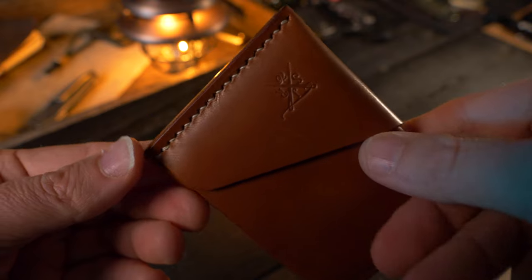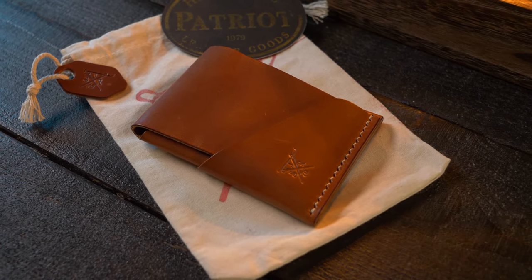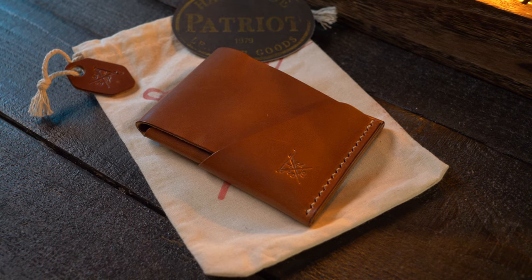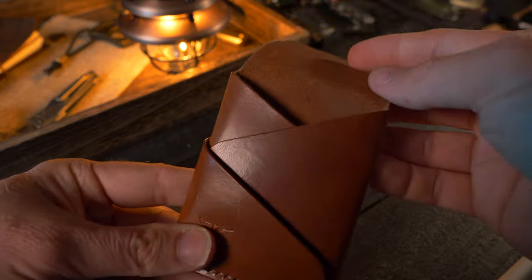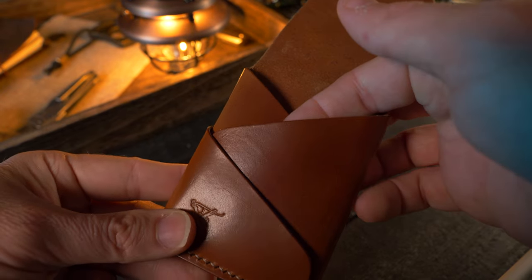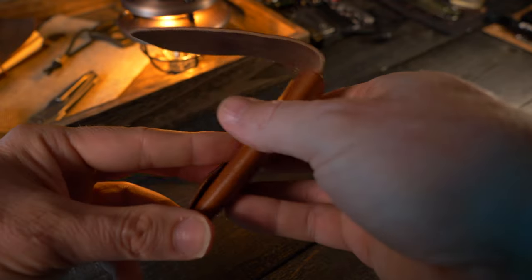You'll find plenty of room for your cards and cash. And like all of our wallets, the Ridgeway is hand-stitched and handmade from full-grain leather — the best grade leather you can buy. It holds six to eight cards comfortably, plus a few bills of folded cash. It also has a quick-draw card slot on the back for your go-to payment method.